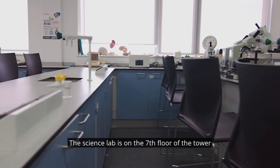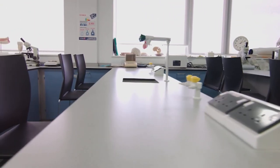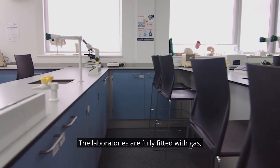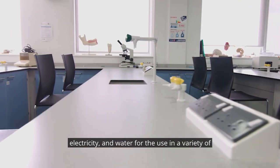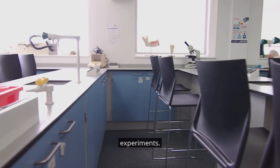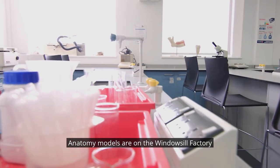The science lab is on the seventh floor of the tower block. Microscopes are set up for biology. The laboratories are fully fitted with gas, electricity and water for use in a variety of experiments. Anatomy models are on the windowsill.